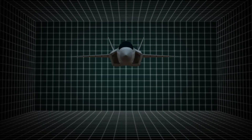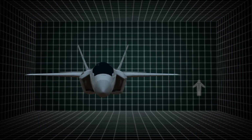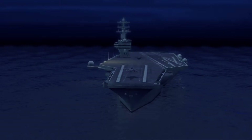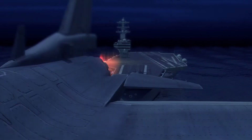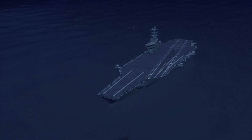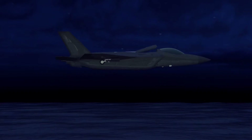The F-35B Lightning II is a supersonic multirole fighter with a 36-foot wingspan and measuring 51.2 feet long. It can take off on the runway of an aircraft carrier the same as other naval jets. Its distinguishing feature is the ability of the F-35B to land vertically.